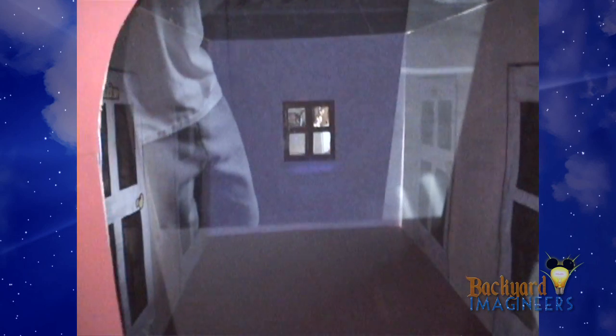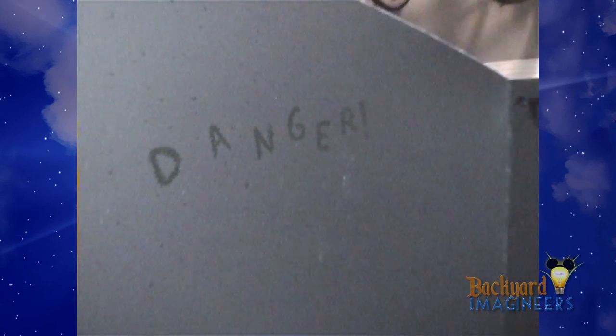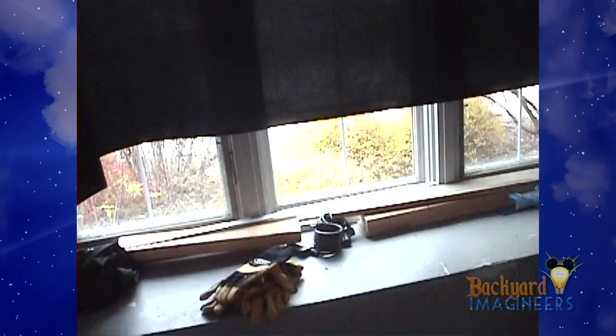And then the elevator is right here. Here's the hallway. Here are some stars that will have a little black light effect that will go on.